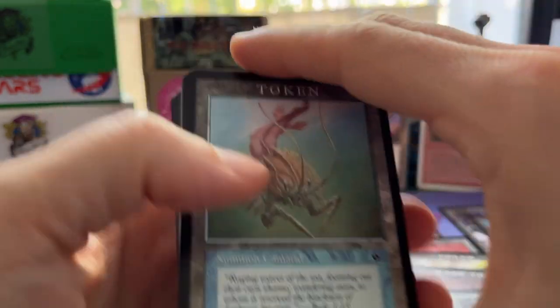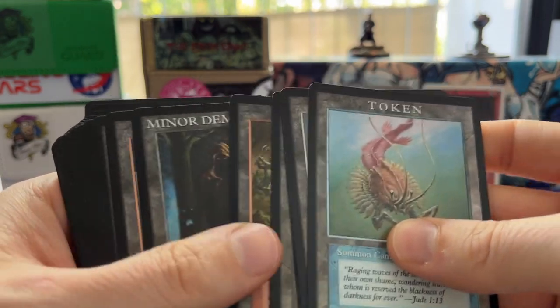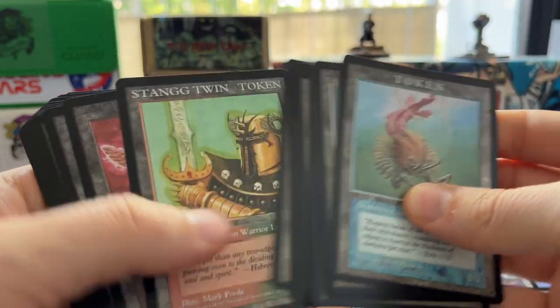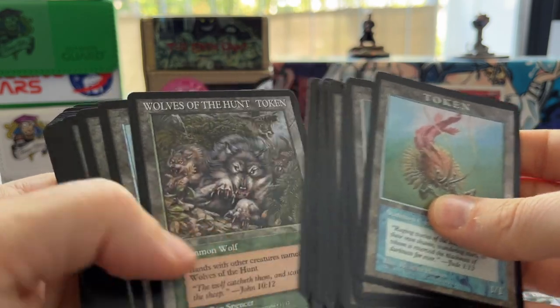I think this is the set, because now it starts again — I ordered a few different copies, a few different prints, so I have multiple tokens. Really really nice to have this.